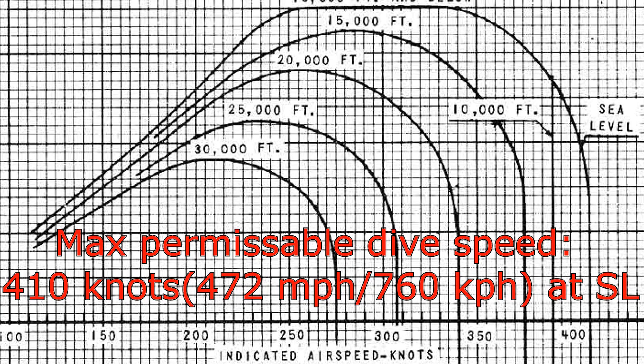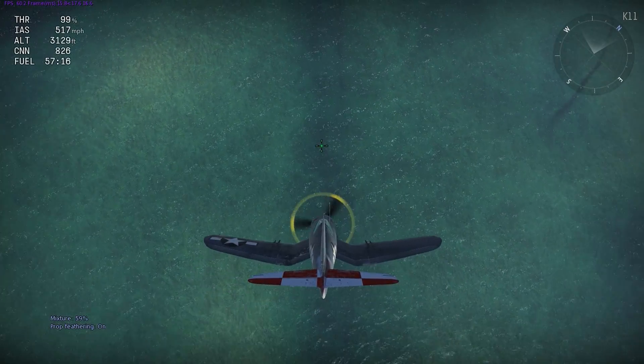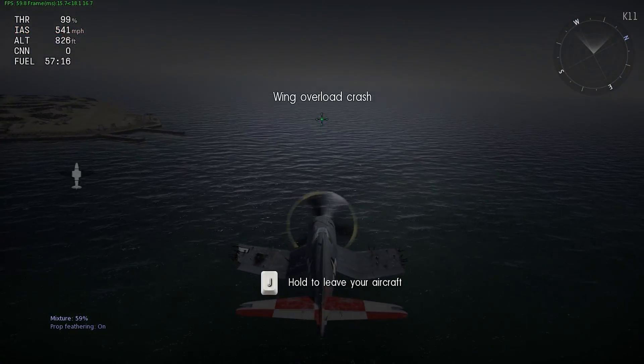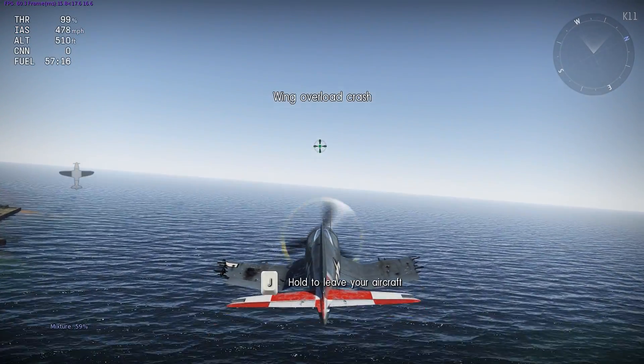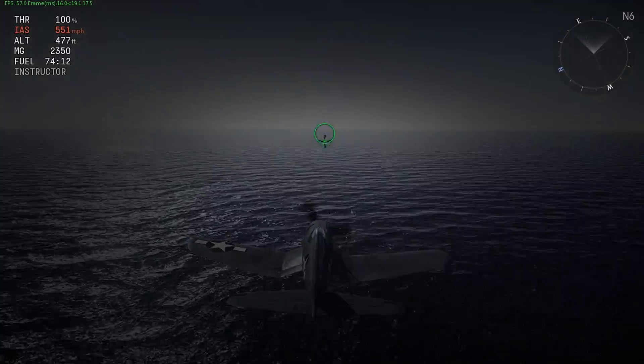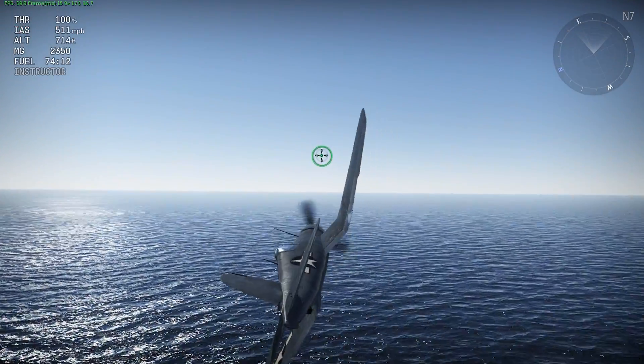The next point is about redline dive speed — the speed the aircraft was not designed to exceed. In real life it was around 470 mph; beyond that the aircraft would experience severe vibrations and buffeting. In game a similar effect occurs, but the in-game redline speed is around 547 mph — about 75 mph over the maximum dive speed in the aircraft's manual. Additionally, the Corsair 1C and 1D have no elevator stiffening model and can pull extremely unrealistically high-G turns at high speeds. At least the aircraft does have an aileron stiffening model, which is quite realistic.